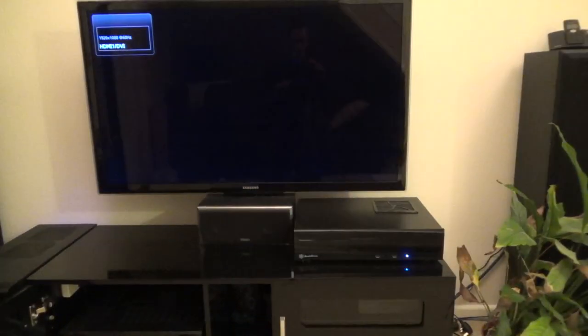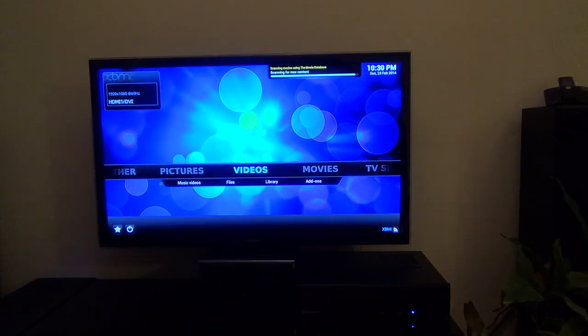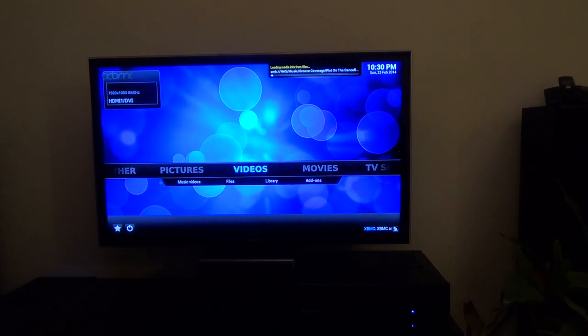In this video I'll be showing you my Home Theater PC system, or HTPC. The main part of the HTPC is a computer down there on the bottom right hand side, which is Ubuntu 13.10 minimal with XBMC, and that is it. You can see how quick that boots up, because that's all it has on there — there's nothing much else.